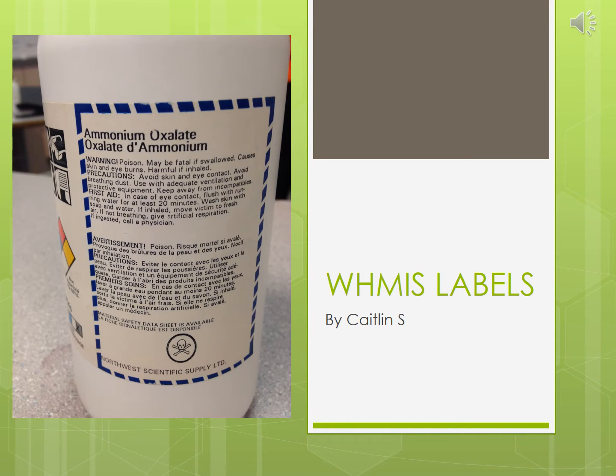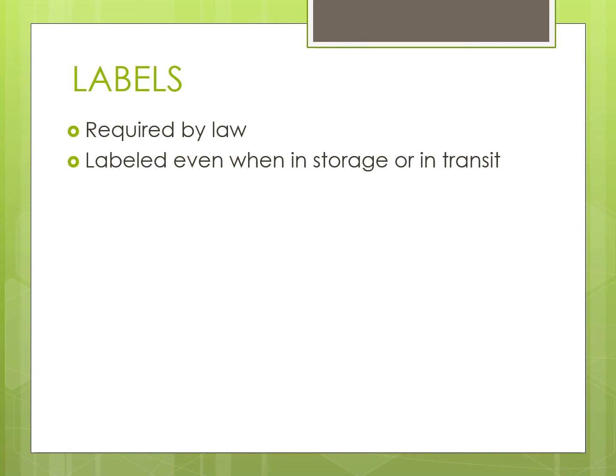Today, I will be talking to you about WHMIS labels. All hazardous materials that are used in a workplace are required by law to have a label. These products need to be labeled even if they're in storage or transit.